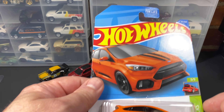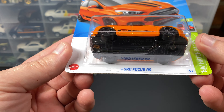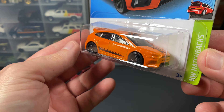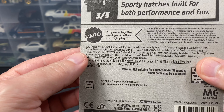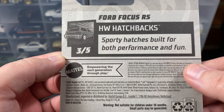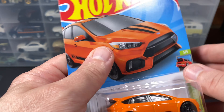Yesterday I forgot to plug this mic up, so hopefully the audio is a little better today. Today's car, a Ford Focus RS — the sporty version. This is part of HW Hatchbacks, 2021 on the card. Three out of five sporty hatches, built for both performance and fun.